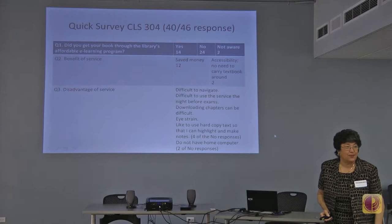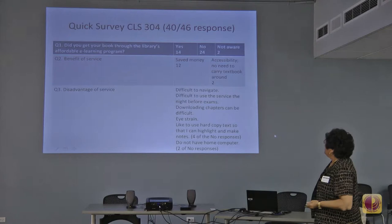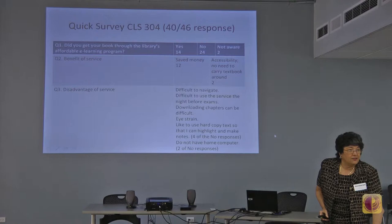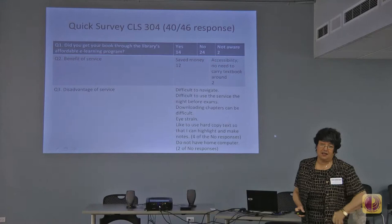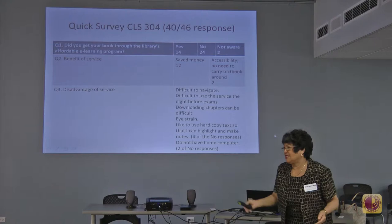I did a quick survey on Tuesday — I passed out a four-question survey, 46 students, and got 40 responses. The first question: did you access your free book through the system? Unfortunately, only 14 students did. I got 24 who said no, and two who said they didn't know what I was talking about — and this is on the syllabus with the link right there. It would be interesting to see if those are the two students failing the class.